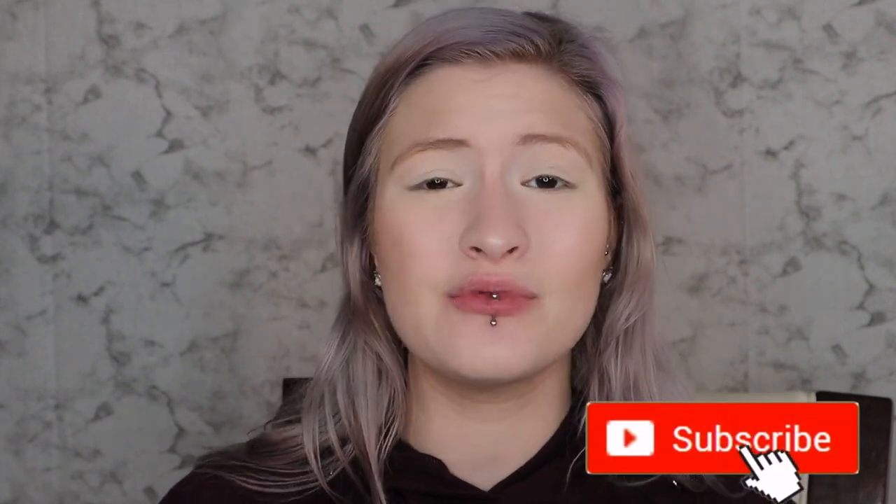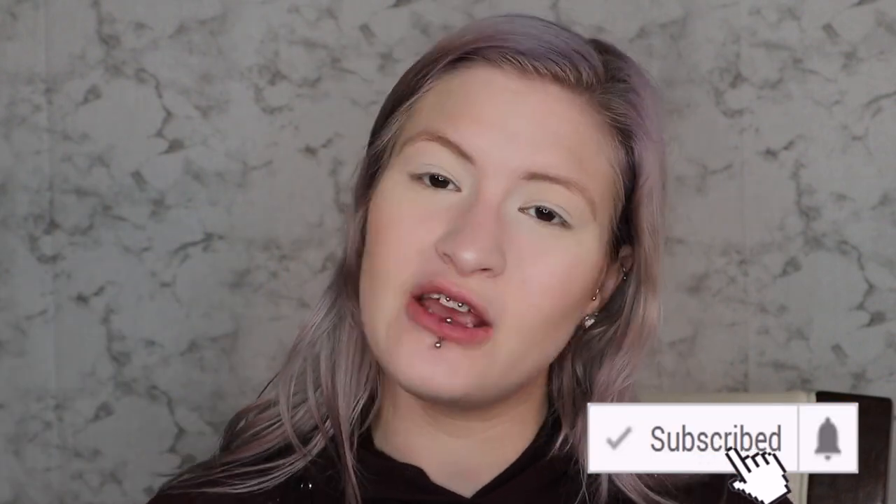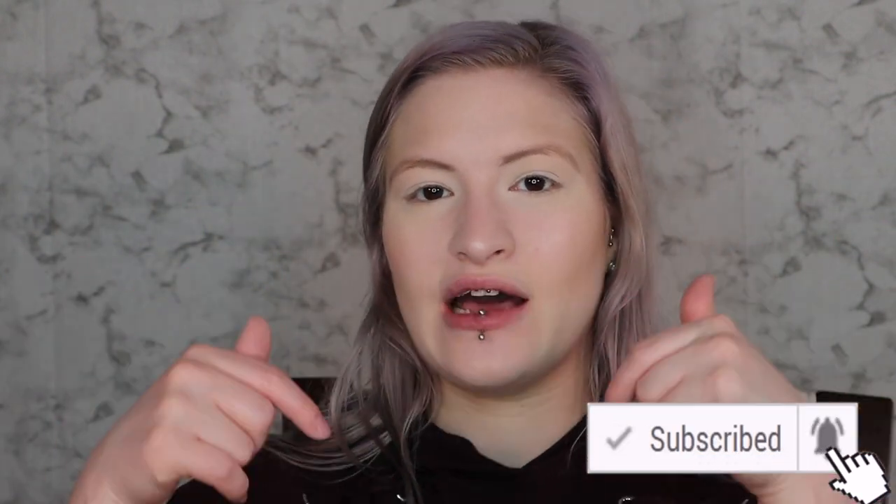That's it for this video — thank you guys so much for watching. I really hope you love the video. If you have any questions please let me know. I definitely recommend these. The highlighter — for seven dollars that is a blinding highlighter. Make sure you subscribe, hit your notification bell so you're notified every time I upload — I upload twice a week — and check out my social media links down in the description bar. I'll see you guys in my next video, thank you so much, bye!